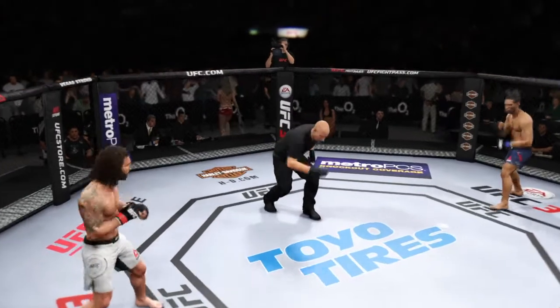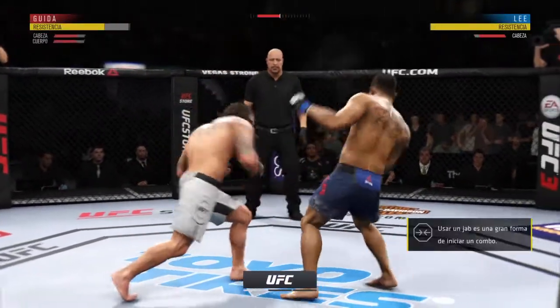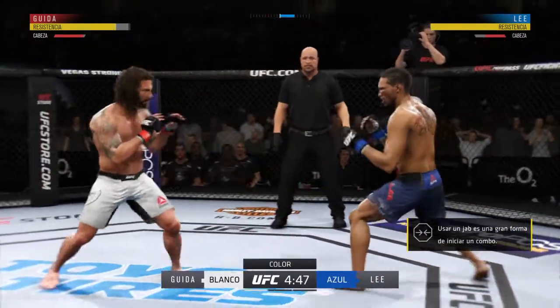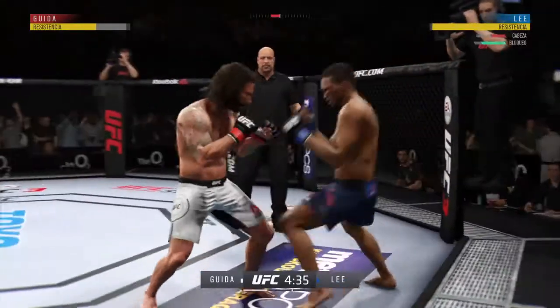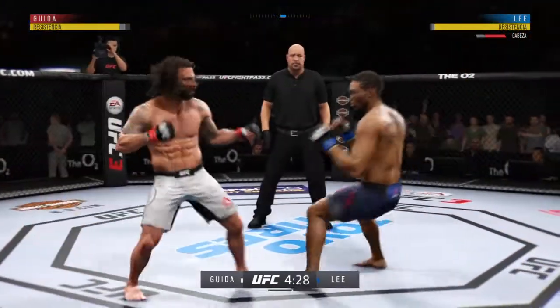And we're underway. Let's see what type of start the Motown Phenom can get off to here tonight. He has been a fast starter if his recent form is any indication, and he believes he's the better man in this equation in most lightweight contender matchups. Let's see if the Motown Phenom can get his hand raised yet again tonight.